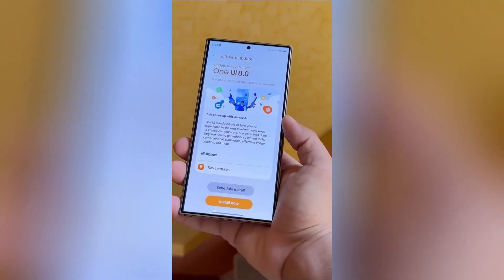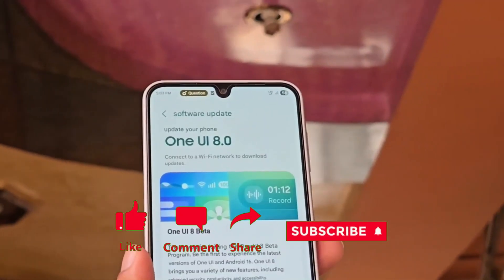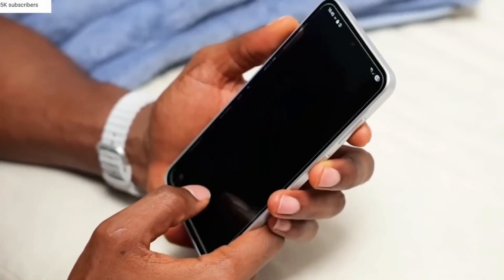That's all for today's breakdown of One UI 8. If you found this helpful, hit that like button, subscribe for more deep dives, and share this with a fellow Galaxy user who's curious about the update. Thanks for watching, and I'll catch you in the next one.